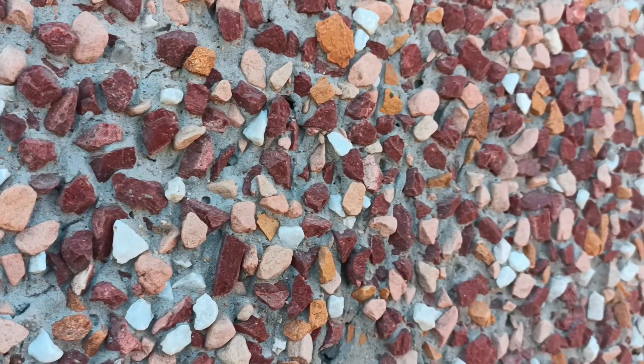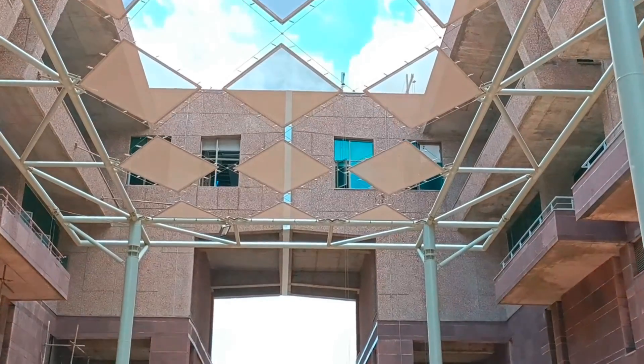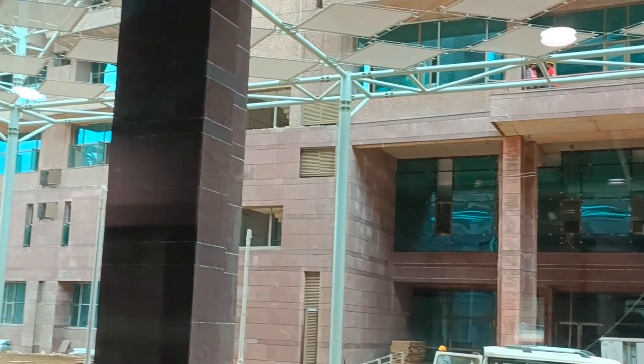The walls of the building are made up of several stones of different colors like white, green, maroon, and yellow. The final beautiful texture of the walls can be seen clearly.